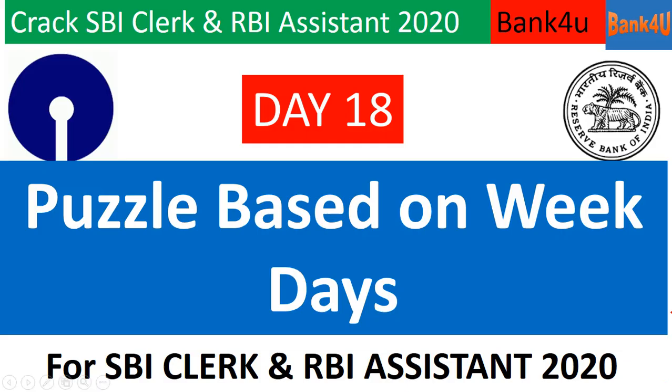Hello friends, my name is Vasim and I welcome you all to this channel Bank4U. In this video I will be discussing a puzzle which is based on weekdays. As you all know, puzzles play a very important role in any bank examination, and there will be at least 10 to 15 questions from this section itself. I thought to discuss this question with you — I am sure it will be beneficial to you.